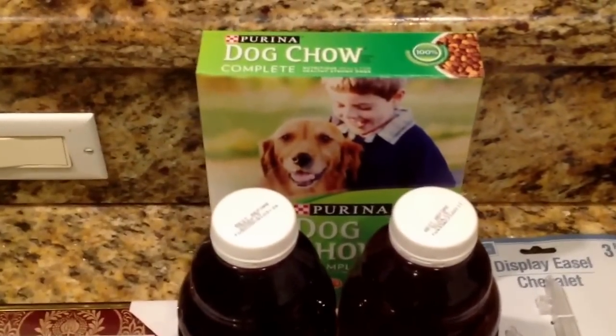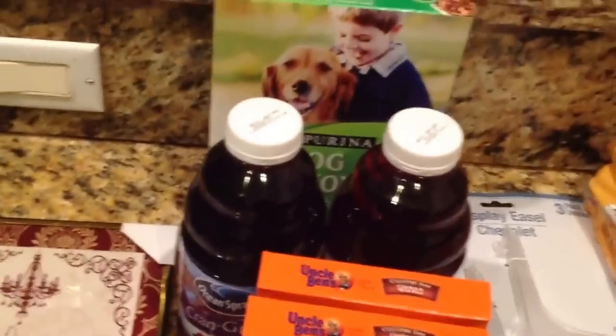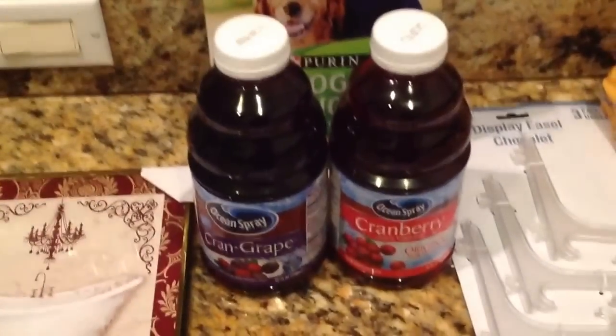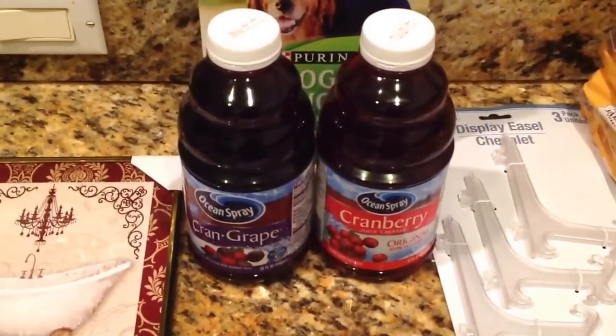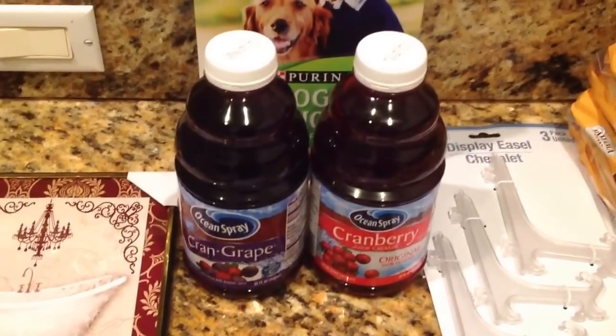I also picked up another box of Purina Dog Chow — my dog loves that. And I did not know that the Dollar Tree carries Ocean Spray Cranberry Juice. Can you believe that? So I picked up two bottles of those. Even though it's on the smaller side at only 32 ounces, I was still amazed they carry it.